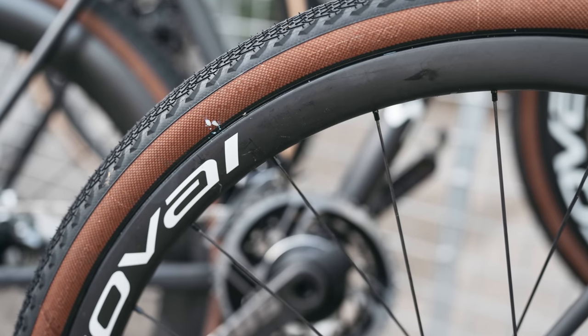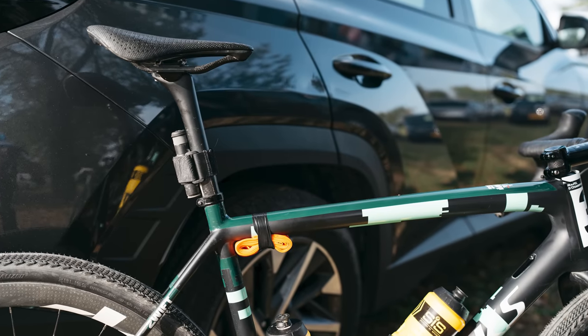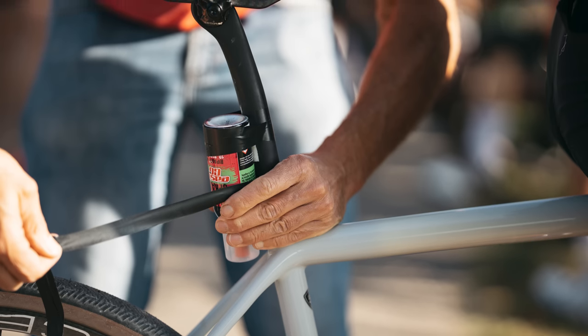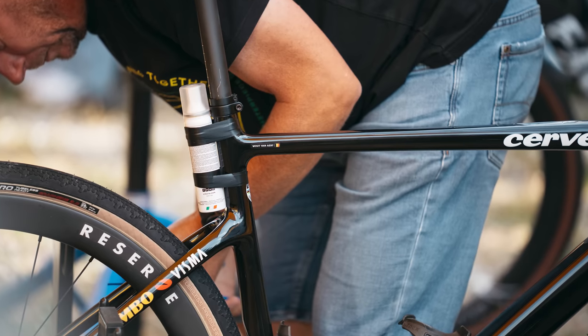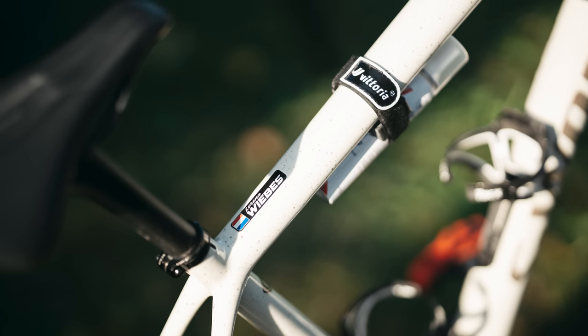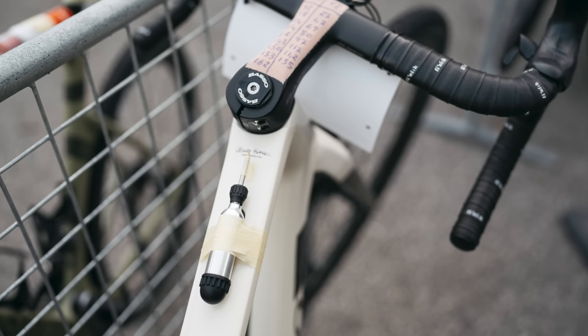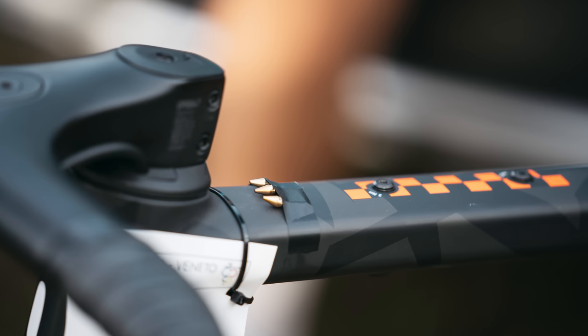Punctures are an unavoidable part of gravel racing. Forcing skinny tyres across mountain bike terrain at road bike speeds means punctures are ever-present, perhaps more so than in any other discipline. Combined with the lack of team cars on course, riders had to get inventive, with all manner of puncture repair hacks on show. Most popular was the taped-on CO2 canister or all-in-one foam and air solutions, stuck on with whatever tape happened to be on hand, or occasionally a Velcro strap. For those intent on plugging their tyres, Dynaplug was the brand of choice, adorning the top tubes of both Mattia Demarchi's bike and Ivan Garcia Cortina's.